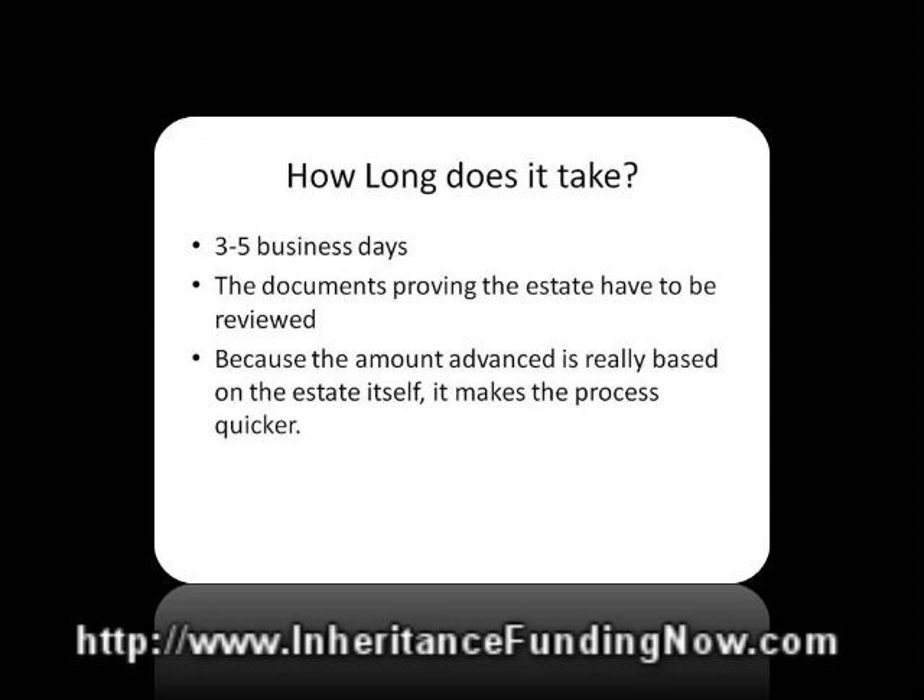It is typically a very quick process. It can take as little as three days, and it often takes between five and seven business days. What determines the amount of time is how quickly all of the documents proving the estate and showing the expected inheritance can be put together and reviewed.